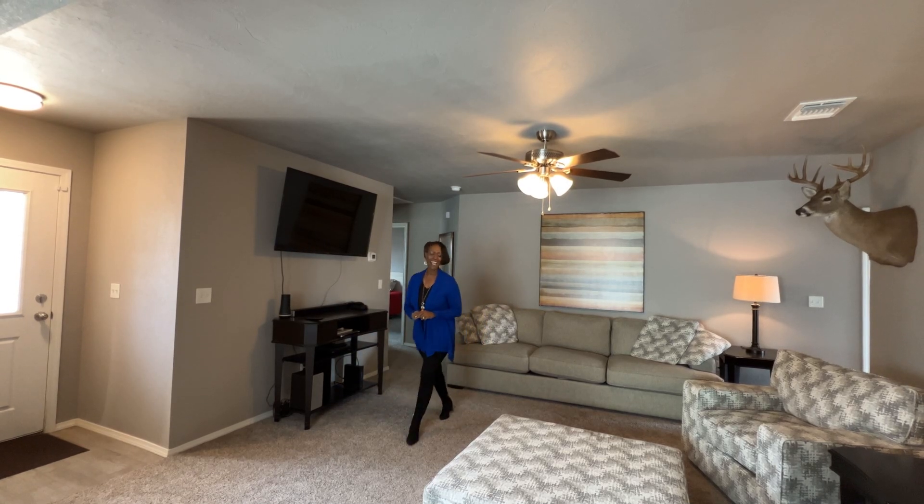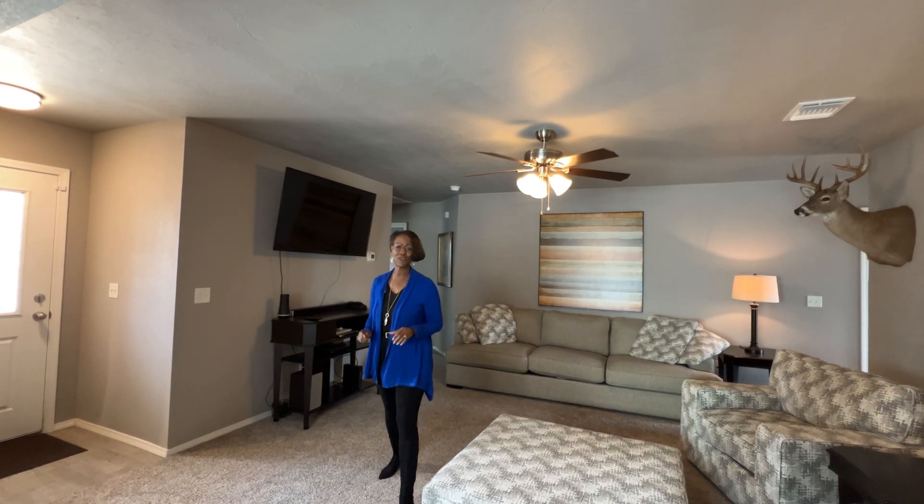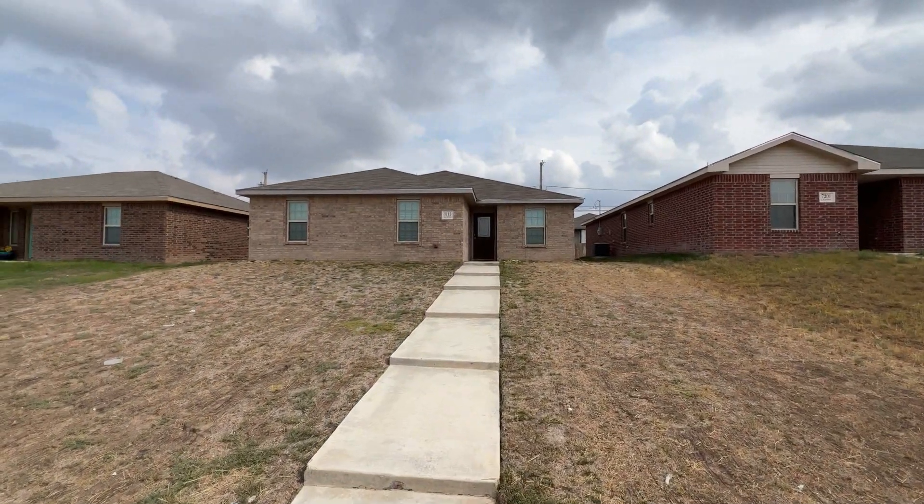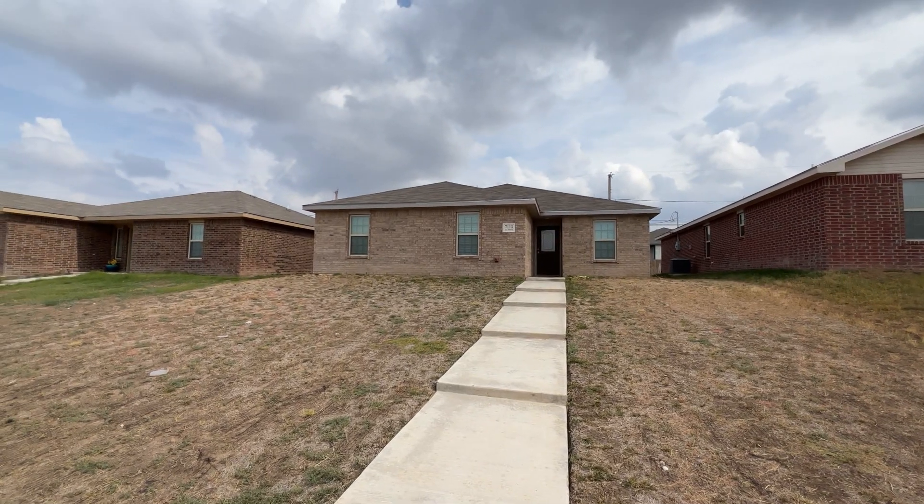Goodness gracious, have I got a gorgeous property for you. It is a gem and it's on Gemini. Take a gander. Beautiful one owner, like new, in Saturn Terrace.